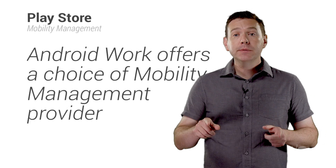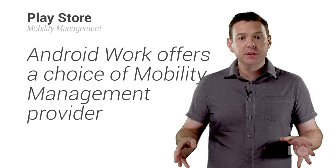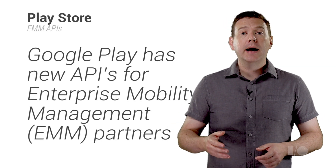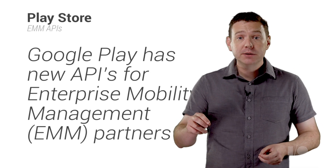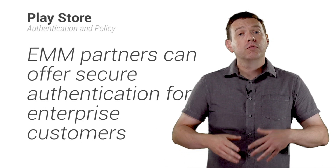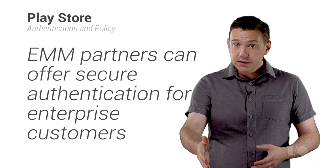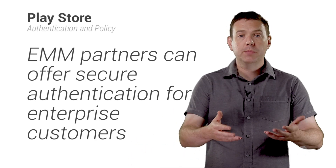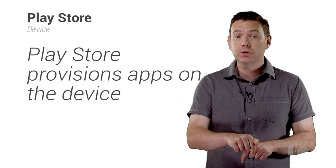Enterprises normally partner with specialist mobility management companies to manage their mixed fleets of corporate-owned and employee-owned devices. New APIs on Google Play allow Enterprise Mobility Management, or EMM providers, to integrate Android device management into their existing products or to offer value-added features. Registered EMM providers can offer secure authentication to enterprise servers, control access to enterprise apps, and can set policies to restrict what the user can do within the work profile. On the device itself, Google Play will securely provision apps within the Android work profile.